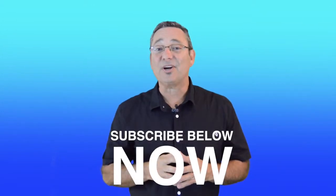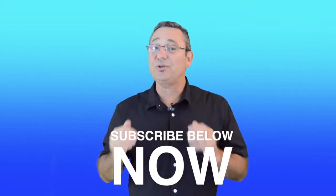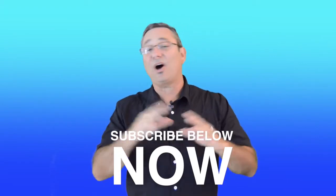Renewable resources — what are they, and what can we do to prevent them from running out? There are five major renewable resources, and in this video we're going to discuss one of them. Make sure you click that subscribe button below so you can hear about all the new videos we have coming out. Renewable resources are simply resources that can replenish over a passage of time.